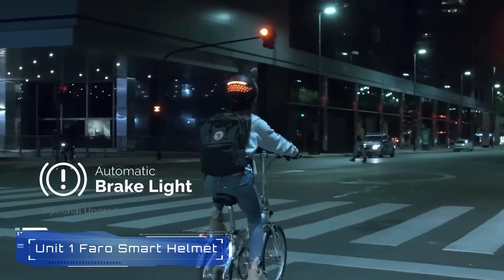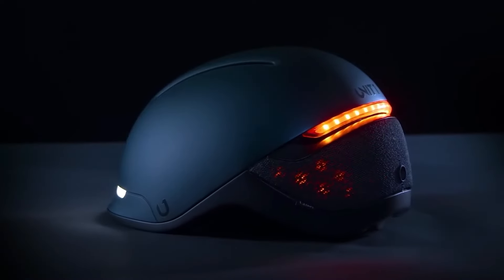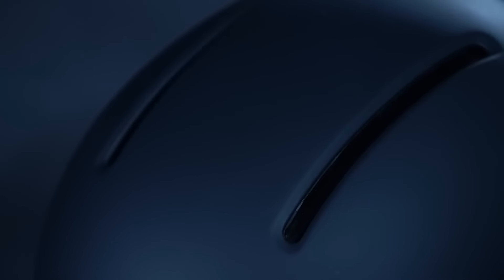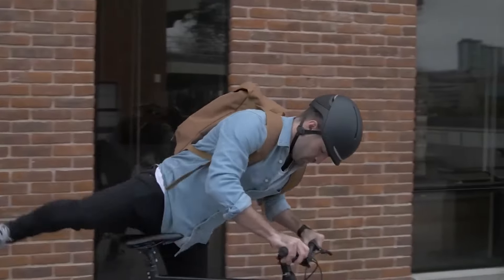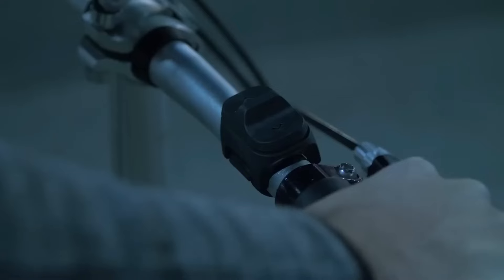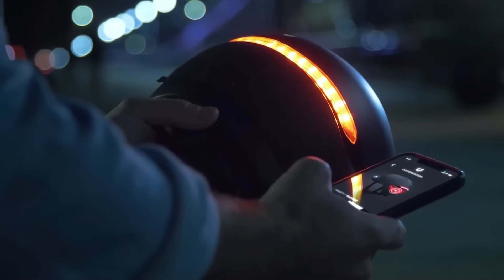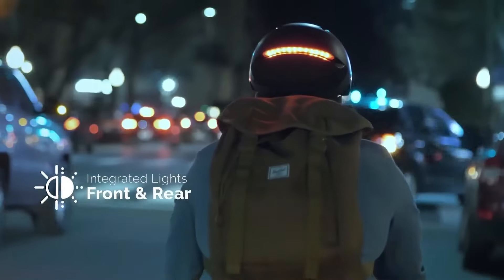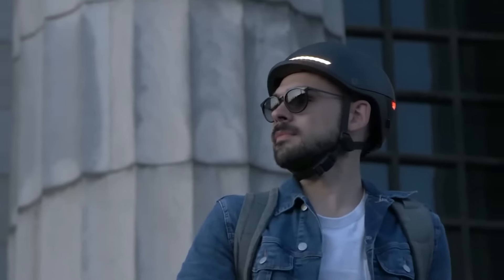Number 9: Unit 1 Faro Smart Helmet. The Faro Smart Helmet by Unit 1 is a high-tech cycling helmet designed for safety and convenience. It features built-in Bluetooth speakers, a microphone, and LED lights for enhanced visibility. The helmet also incorporates the MIPS safety system and can connect to your phone for GPS directions and hands-free calling. With its sleek design and integrated features, it's a great choice for urban mobility.